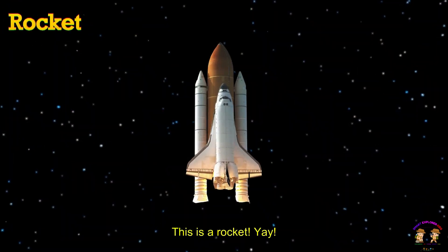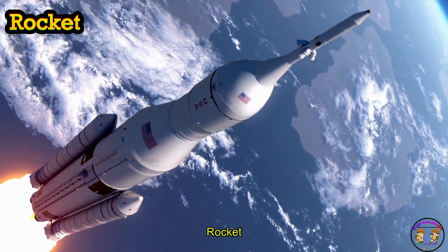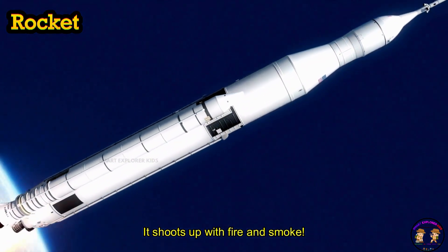This is a rocket. Rocket is a powerful machine that blasts into outer space. Boom! It shoots up with fire and smoke.